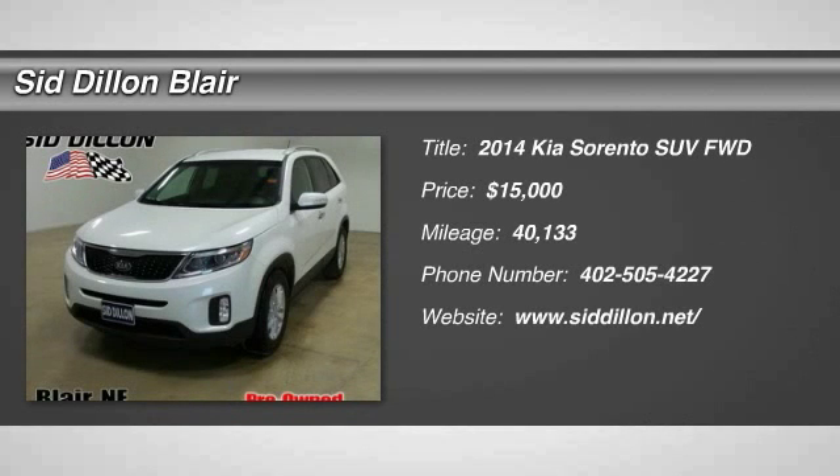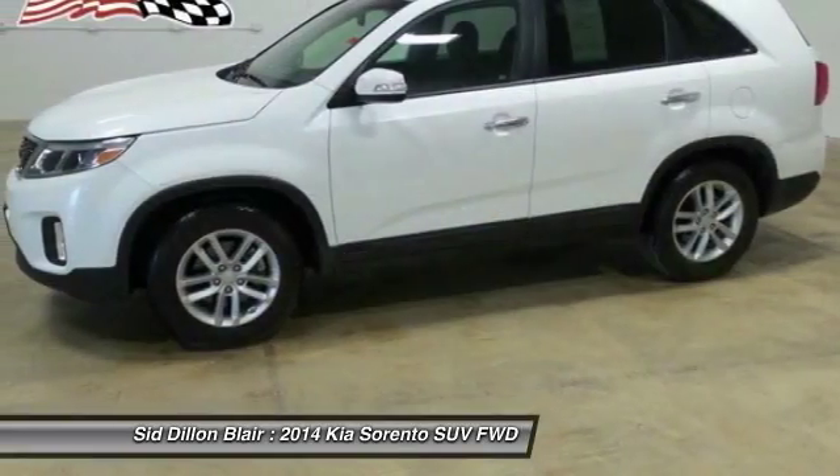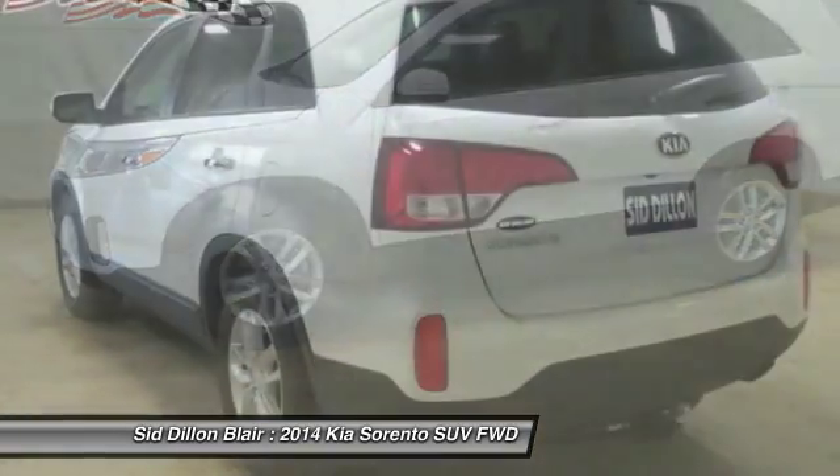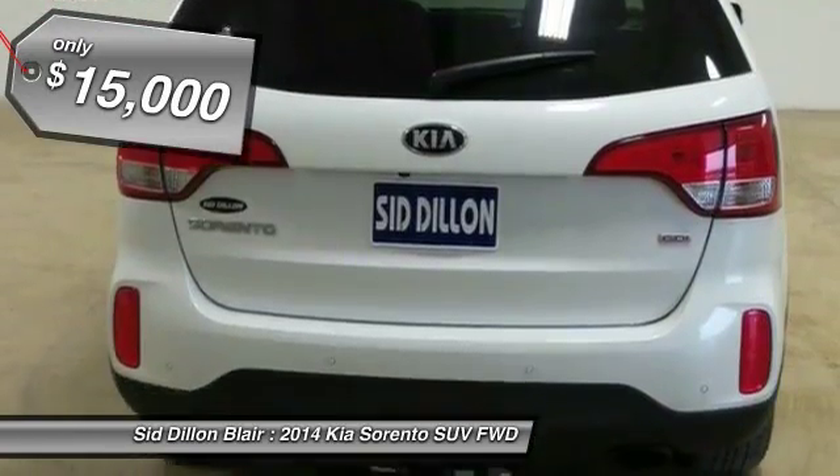The 2014 Sorento. The Kia Sorento is a comfortable riding, powerful, compact SUV loaded with impressive standard features. Take one look at its stylish, sleek design and you'll want to cross over to a Sorento — and it is priced below $15,000.